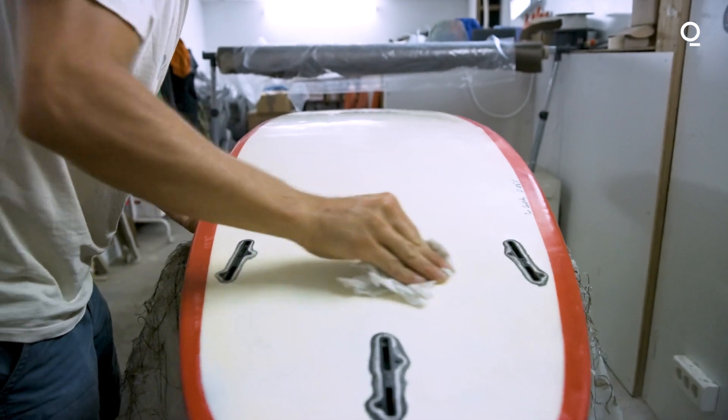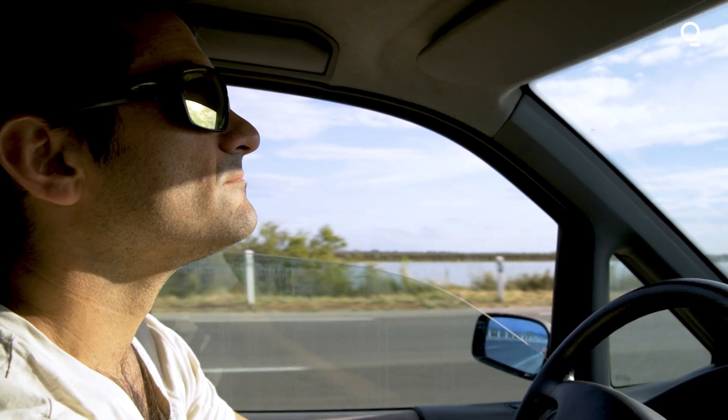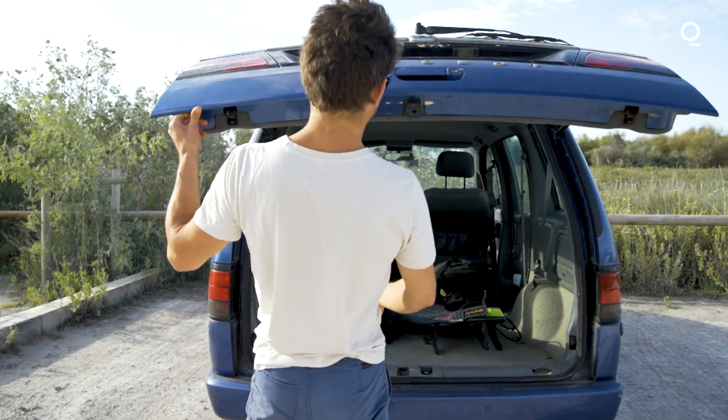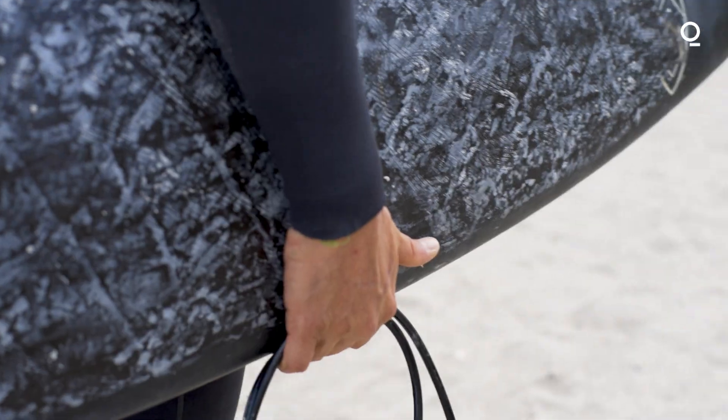We started this business because we experienced what we call the surfer's paradox, which is a major contradiction between the eco-friendly mindset of most surfers and the toxicity of the equipment we use.